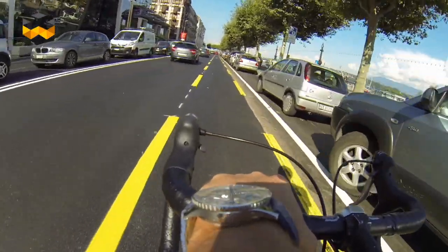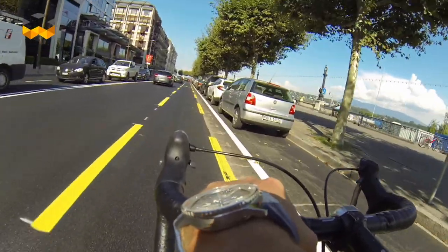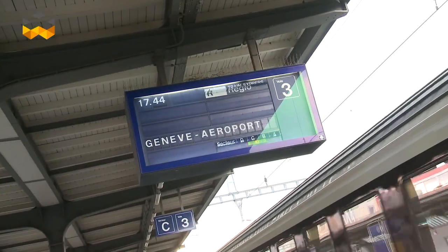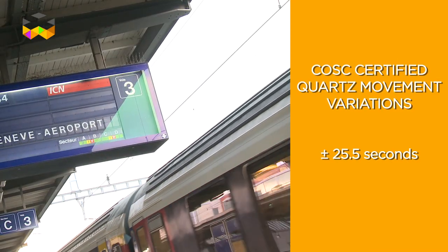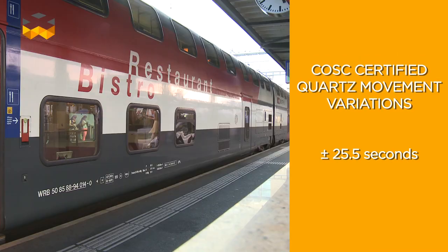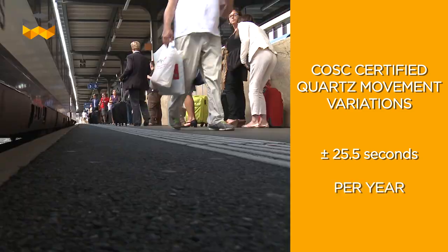For larger movements it goes from minus 5 to plus 8 seconds. If you convert this last delta into percentage, it would mean that your watch is 99.98% precise. Not bad. Just to compare, a COSC-certified quartz movement varies between minus 25.5 to plus 25.5 seconds per year at the most.